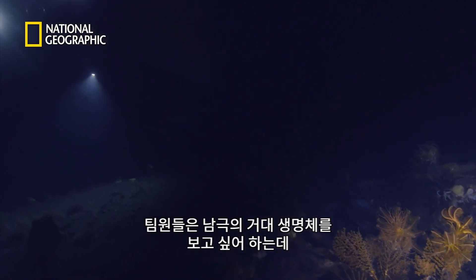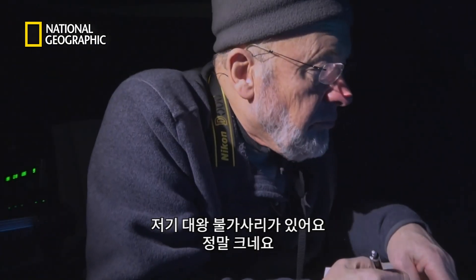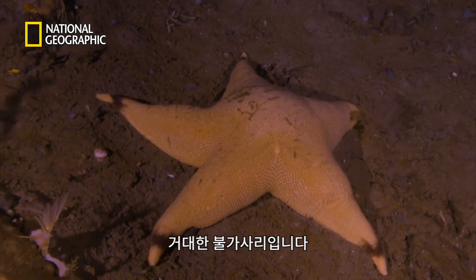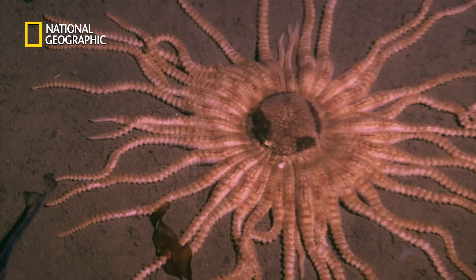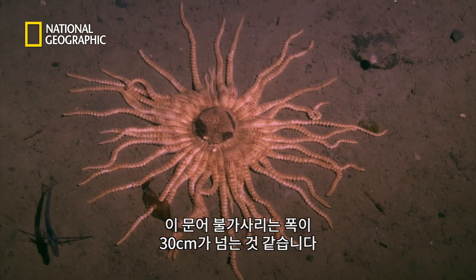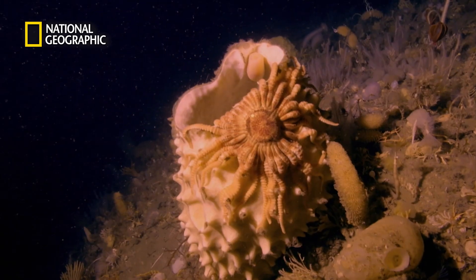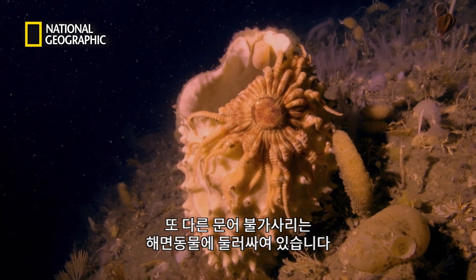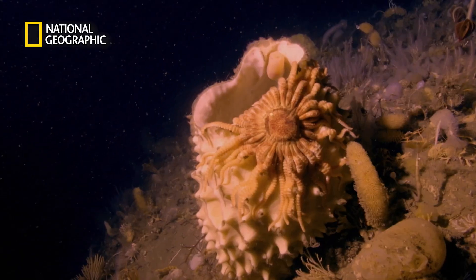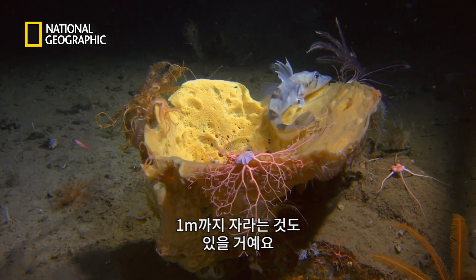But the team are hoping to catch a glimpse of an Antarctic giant, and they soon strike lucky. The starfish seems to be enormous. Judging from the size of the ice fish next to it, the octopus starfish could be over a foot across — bigger than a large pizza. Another octopus starfish is wrapped around a marine sponge. Most sponges are no larger than a human fist, but this one is huge — an example of a sponge which can grow to 50 centimetres or in some places to one metre high.